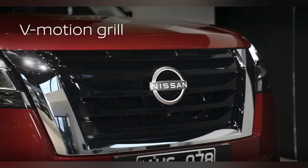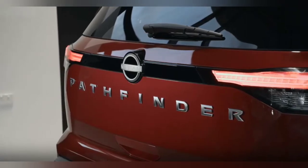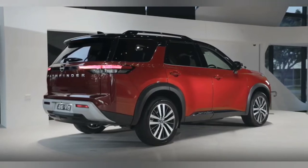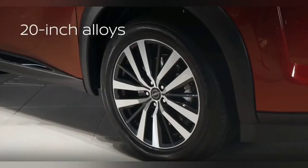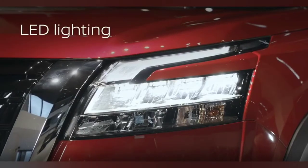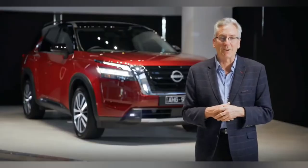Strong Nissan V-Motion front grille, available floating two-tone roof, and a bold satin chrome Pathfinder badge that proudly sits across the whole width of the tailgate. Let's also mention stylish 20-inch alloys, tough wide grille and bumper assemblies, LED front, rear, daytime running lights, and of course fog lights.